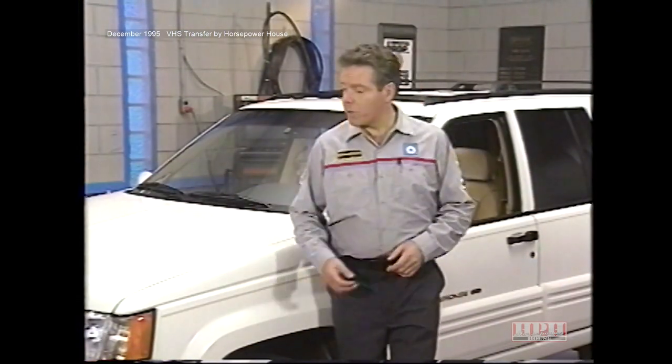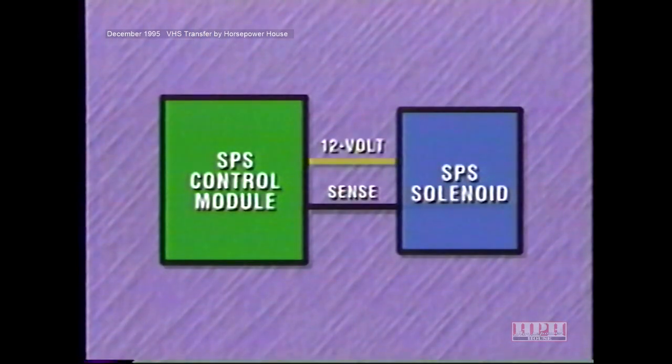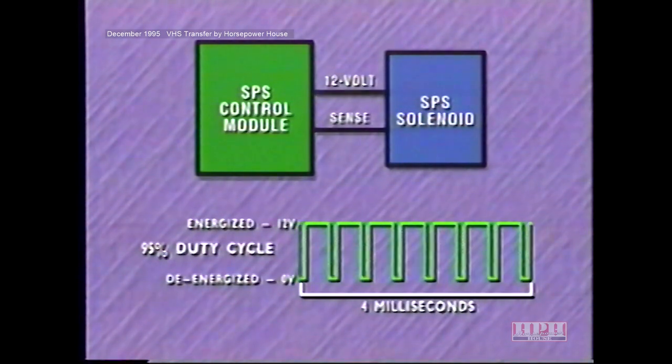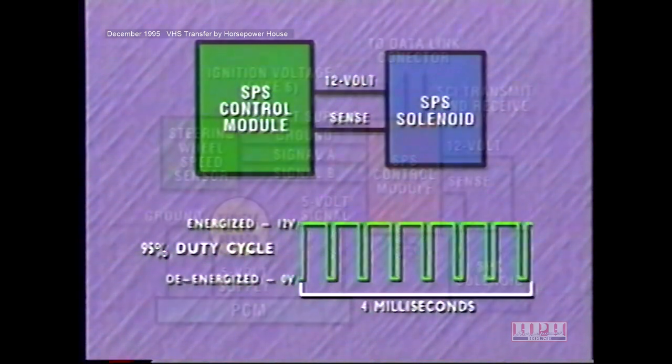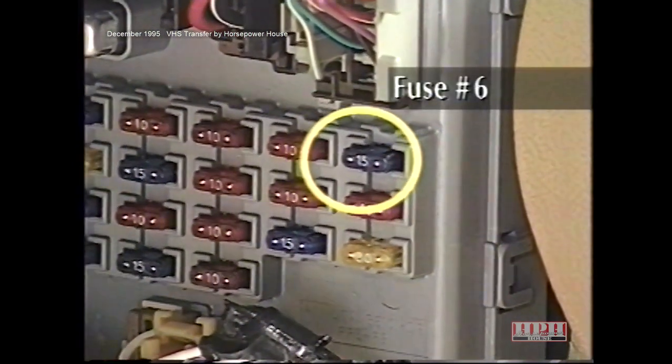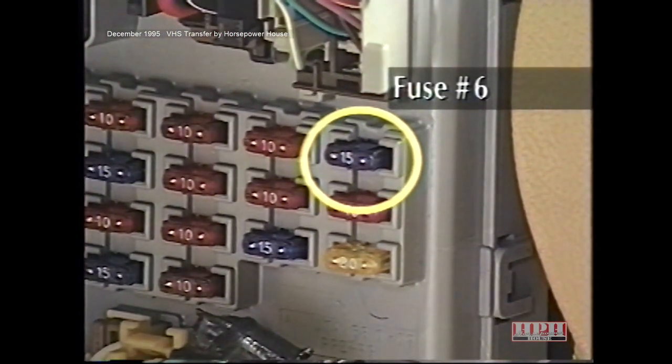The SPS solenoid works with a conventional flow control valve to control flow to the steering gear. To operate the solenoid, the control module duty cycles the voltage provided to the solenoid windings at a rate of 250 Hz. Under normal conditions, the minimum duty cycle is 5–15% and the maximum is 85–95%. In the event of a malfunction, the control module can interrupt power to the solenoid. Other control module circuits include an ignition voltage power supply routed through fuse 6, present whenever the ignition is in run.